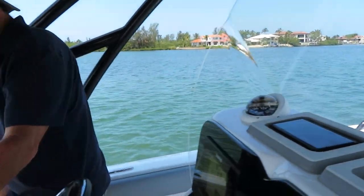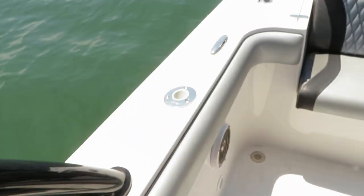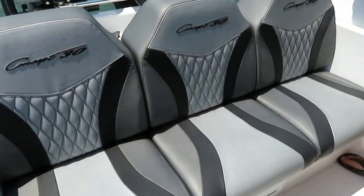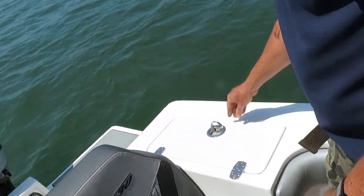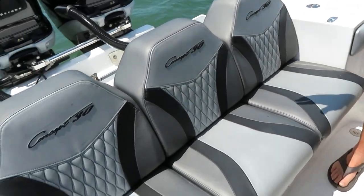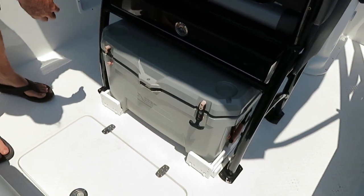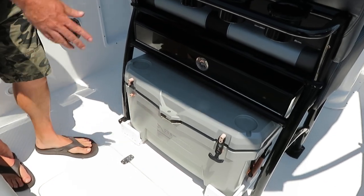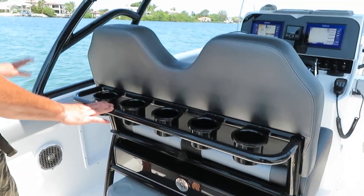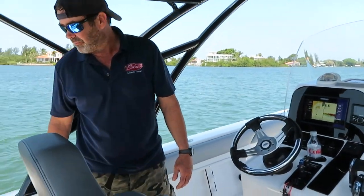There's a spotlight up here and rod holders in both gunnels for storage, and you have rockets in the gunnels as well. In the sides here you have storage — you can put ice or whatever in there and lock those down. Nice swim platform back here, big 64-quart Ozark cooler that slides out, and plenty of drink holders everywhere.